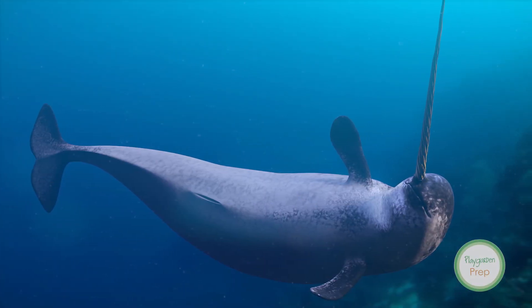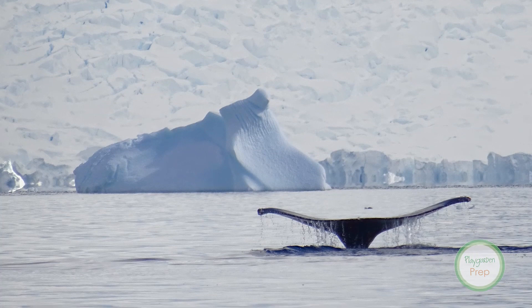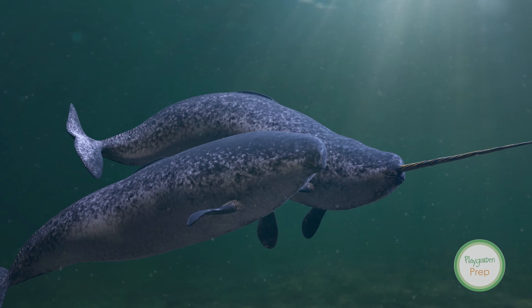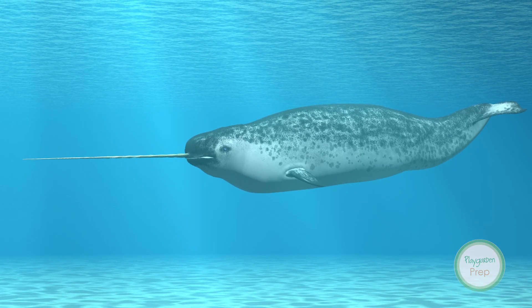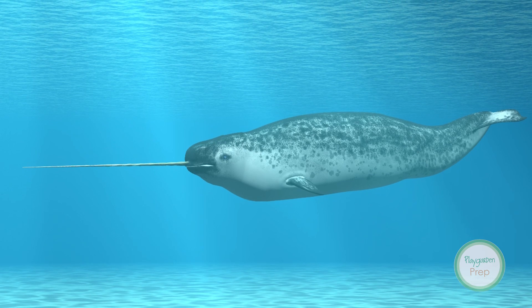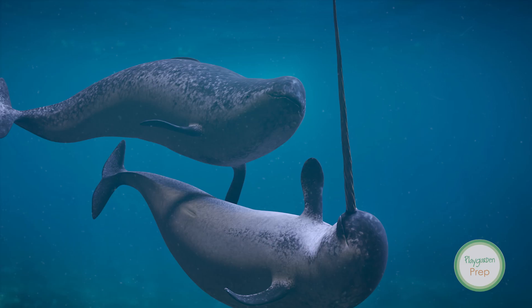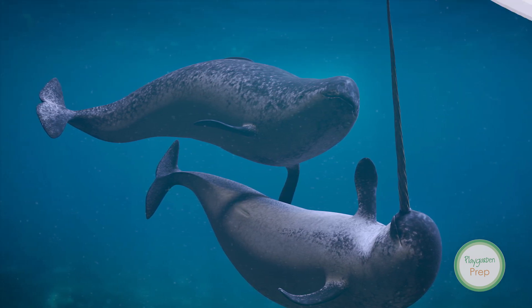A narwhal is a pale, small whale found along coasts and rivers throughout the Arctic. The narwhal is known for its long, protruding tusk, which is actually a canine tooth. The unicorn-like tusk can grow to be 10 feet long, and sometimes the narwhal can have two of these long tusks. Tusks are typical among most male narwhals and only about 15% of female narwhals.